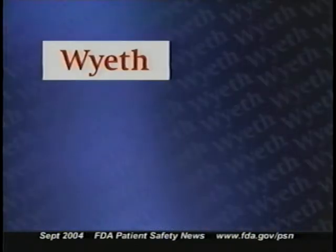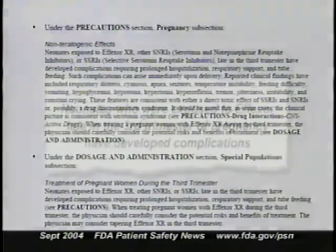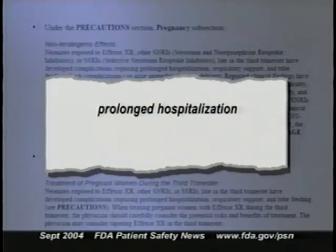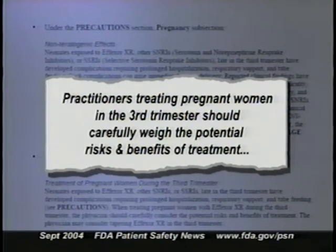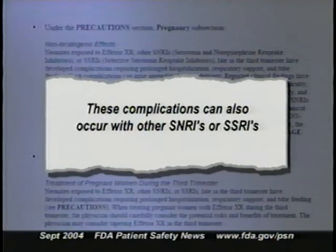Wyeth Pharmaceuticals, the maker of Effexor, has notified health professionals about other labeling changes. Neonates who were exposed to Effexor late in the third trimester of pregnancy have developed complications requiring prolonged hospitalization, respiratory support, and tube feeding. Practitioners treating pregnant women with Effexor in their third trimester should carefully weigh the potential risks and benefits of treatment, and may wish to consider tapering Effexor use during that time. These complications can also occur with other SNRIs or SSRIs.